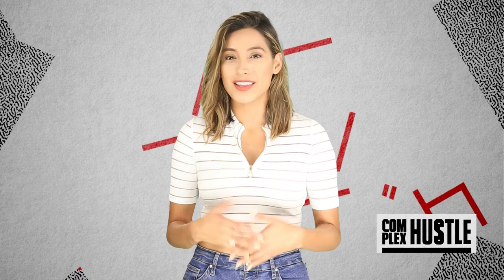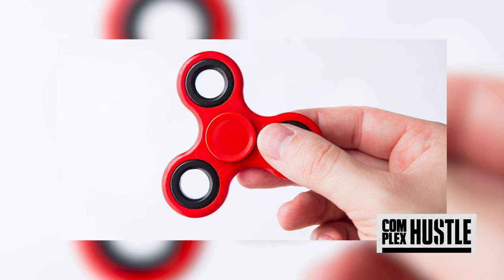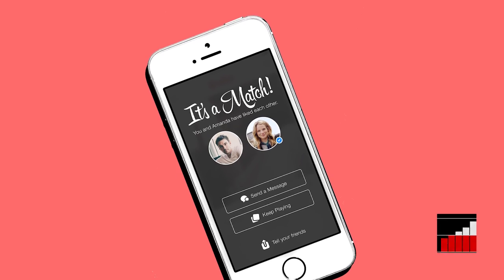All you do is hold the spinner between your thumb and index finger and use the other hand to start them spinning, and then be hypnotized by the oddly satisfying distraction. The toys have become a viral trend, with some people even using them to help with their Tinder game.